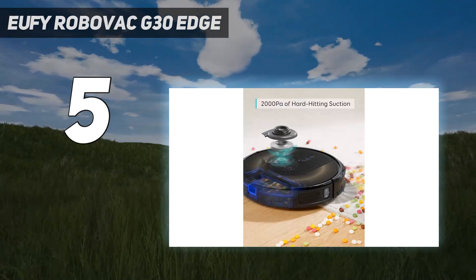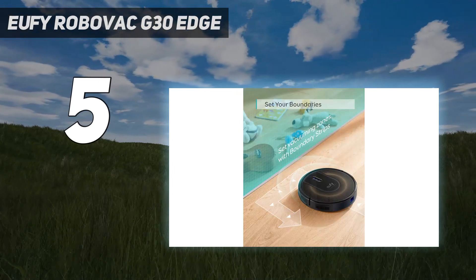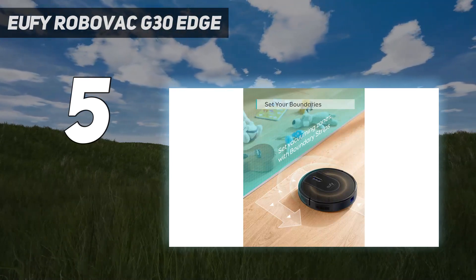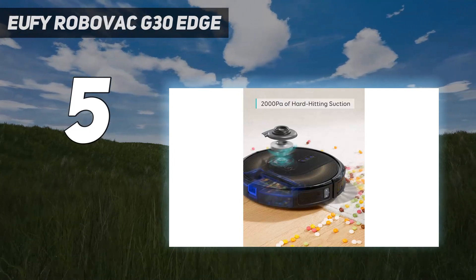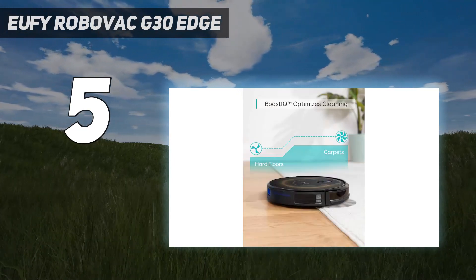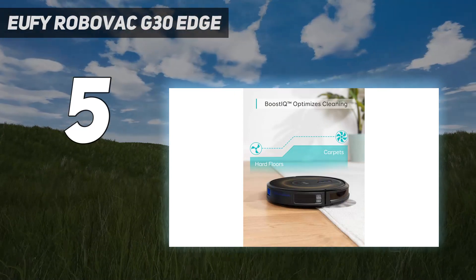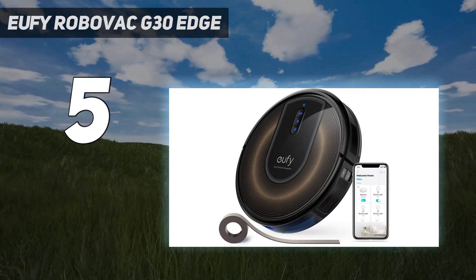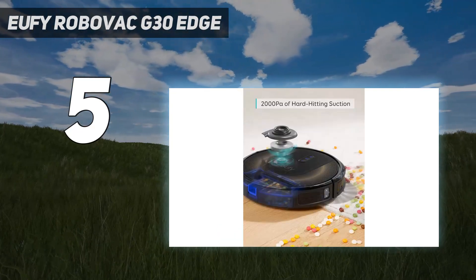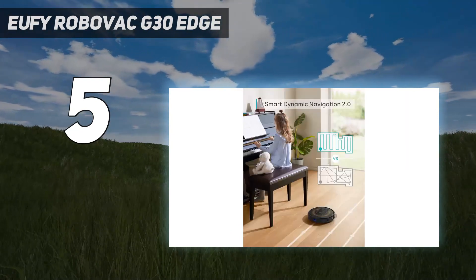Via the Eufy Home app you can even choose the suction power and initiate a spot cleaning. Though it doesn't offer no-go zones like the Roborock S4 Max, the mapping on the G30 Edge will show where the vacuum is currently cleaning, or should the G30 Edge lose its way under a couch where it got stuck. One of the Eufy RoboVac G30 Edge's biggest surprises was its exceptionally quiet vacuuming. We were able to hold a conversation at normal volume the whole time the bot was in the room with us.